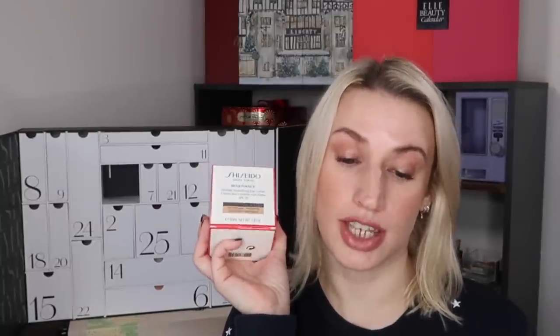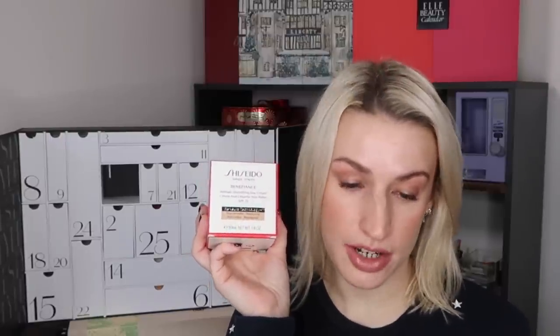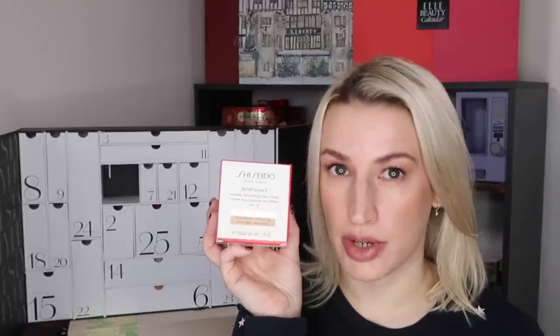It comes with a little spatula so you don't have to dig your fingers into the product. There's also a QR code on the box telling you more about it. The leaflet included with the calendar tells you about the products inside and there are money-off coupons too. Featuring Renewer Technology Plus, this helps reduce the appearance of wrinkles in just two weeks, leaving skin plump, smoother and more youthful looking. It also provides daily sun protection. You can get 15% off full price items at Shiseido.co.uk with code ADVENT15, valid until end of March 2023.